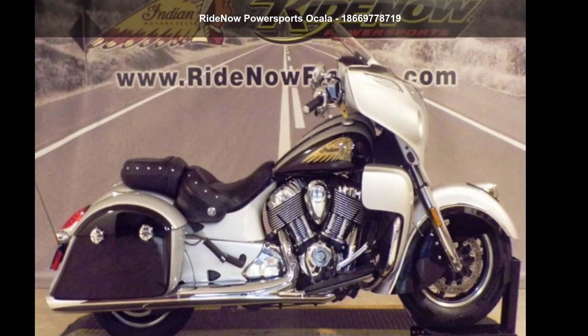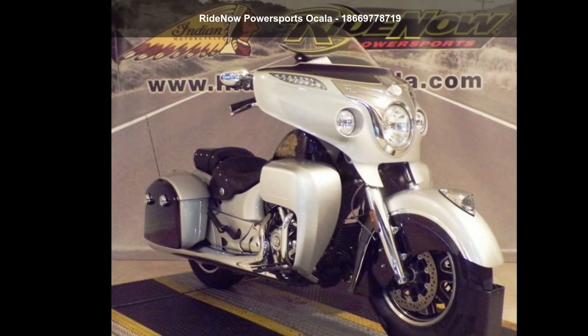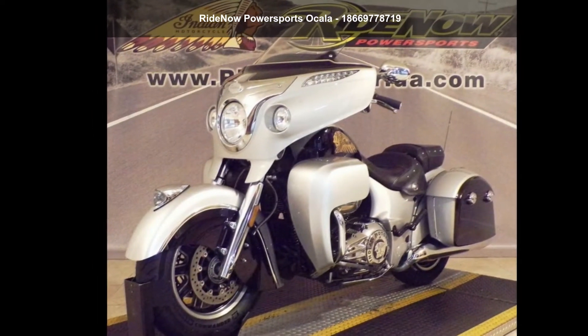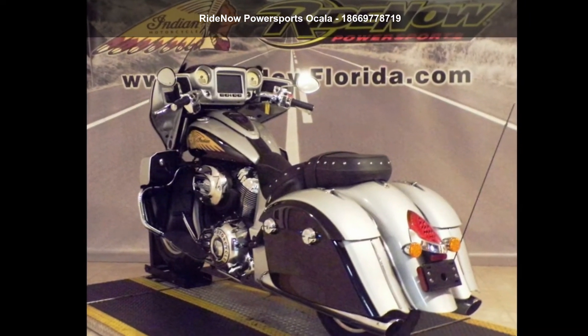Presenting the Indian Motorcycle 2017 Chieftain Star Silver over Thunder Black. If you're looking for a solid bike, look no further. This is a great deal on a pre-owned motorcycle. Let us put you on this bike today. Call or click to schedule a test ride.